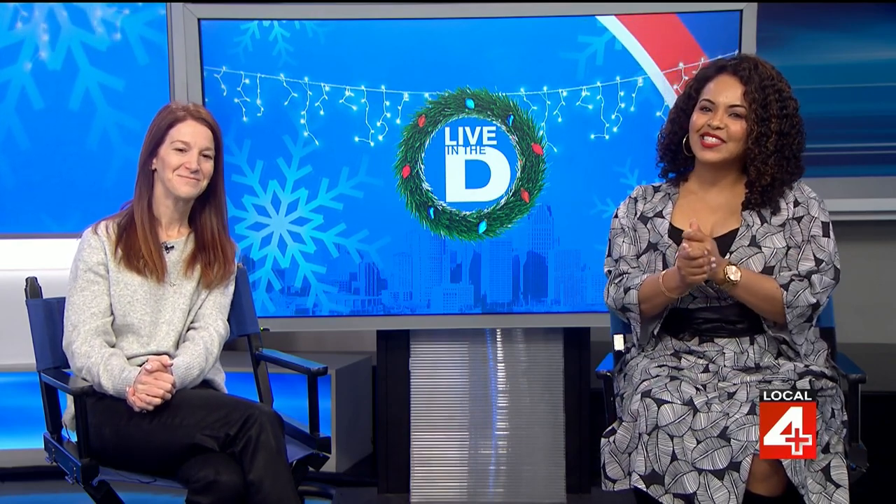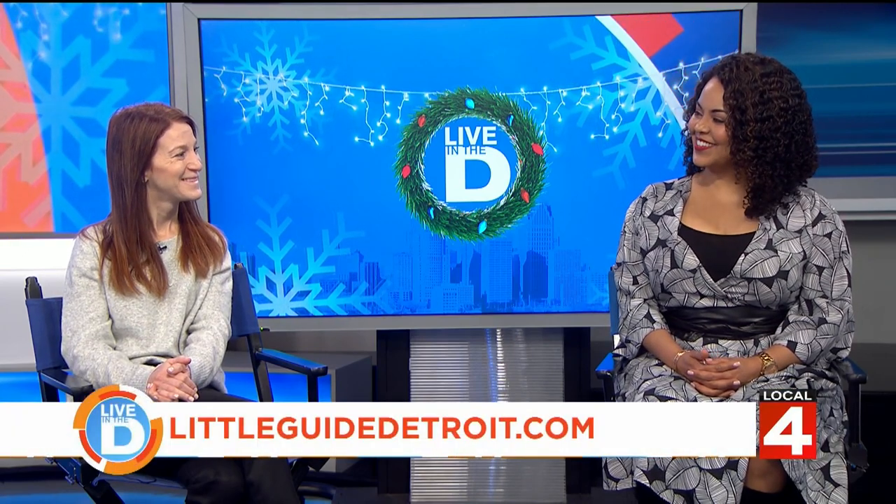For more fun things to do with kids, visit littleguidedetroit.com — they have everything from a daily event calendar to road trip ideas like these. Thank you so much, Carrie Domen, for hanging out with us.